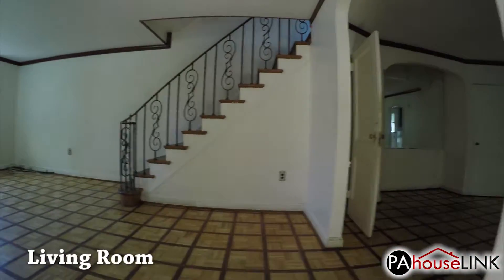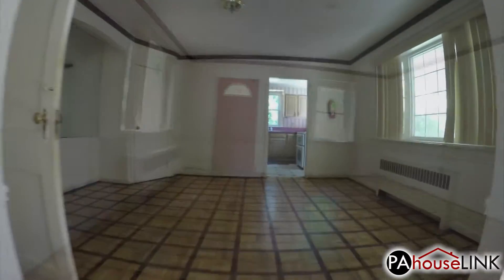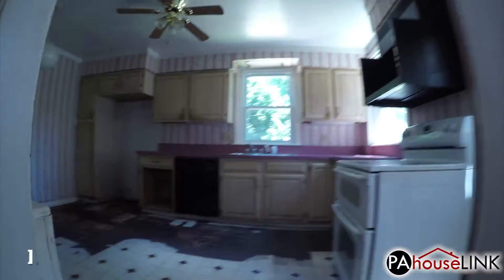Heading in through what is considered the front door, we enter this very large living room. The other door here leads out to the patio we saw out front. To the right we enter the formal dining room. And further back we have the kitchen.